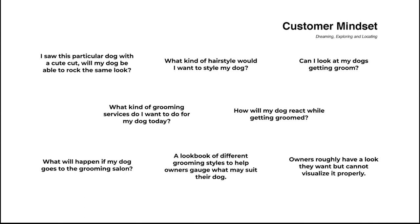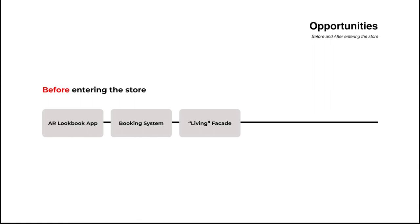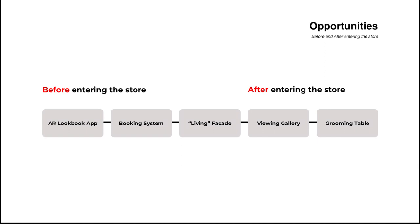Before I begin, I looked into the customer mindset of their dreaming, exploring, and locating state and found various opportunities to explore. With this customer mindset, I divided my project by first looking into before going into the shop, where you have an AR Lookbook feature, a new booking system, and a living facade — and after going into the shop, where you have a viewing gallery and a newly proposed grooming table.